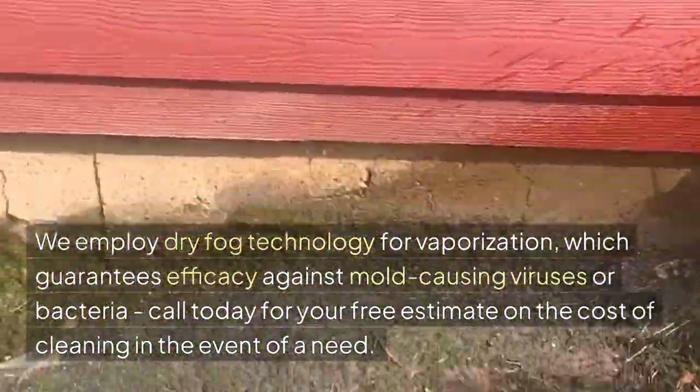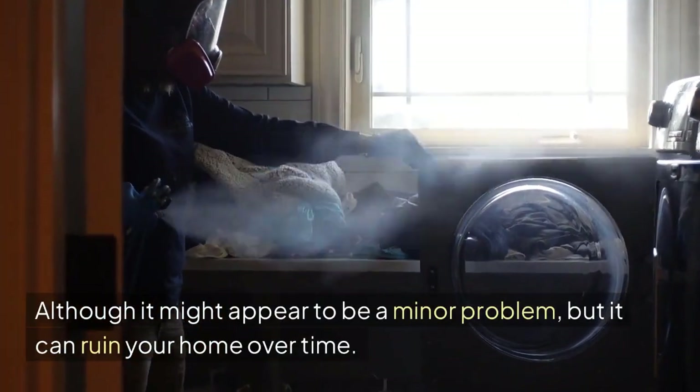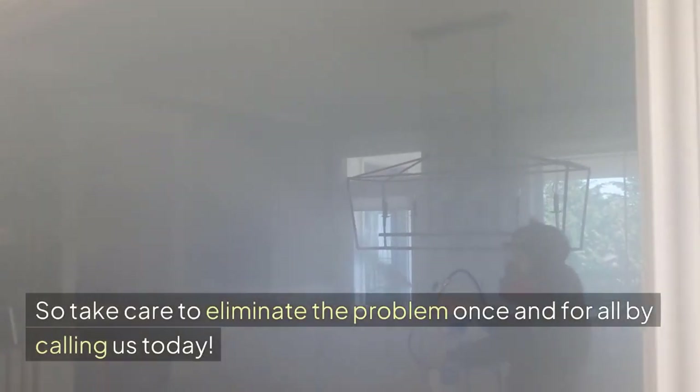Call today for your free estimate on the cost of cleaning in the event of a need. Although it might appear to be a minor problem, it can ruin your home over time. So take care to eliminate the problem once and for all by calling us today.